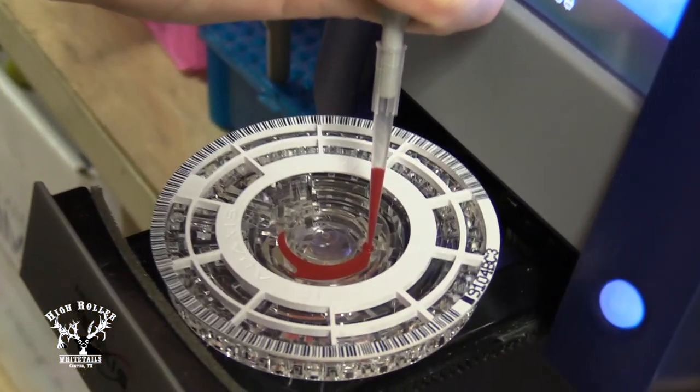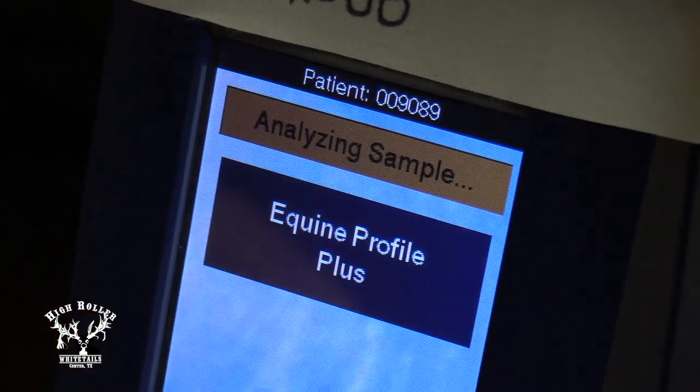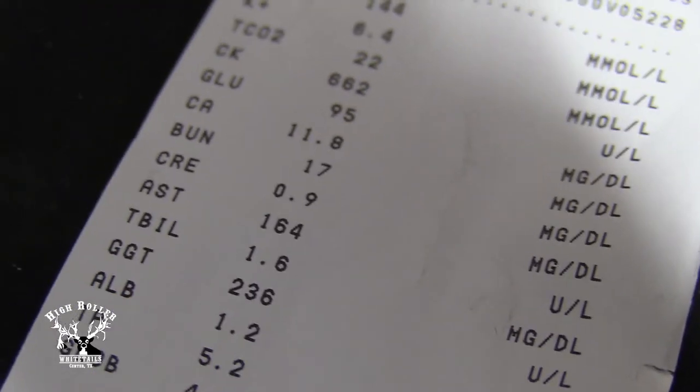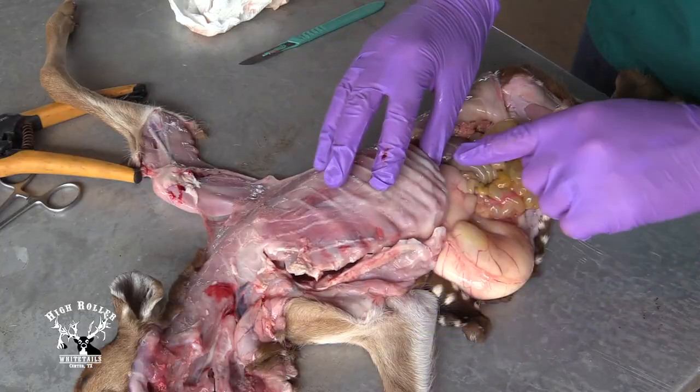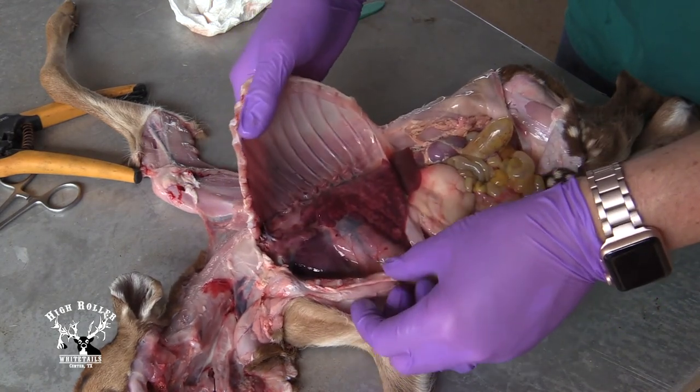One value that we're using is blood work — specifically, I've been looking at the total protein value. Research has shown that this is potentially a number we can use animal-side very quickly and very easily to determine if that animal has ingested colostrum or not. We use this in cattle very often, and we've been doing research in deer to encourage us and improve these values and the reliability of this number.